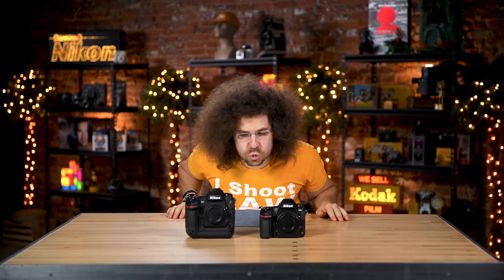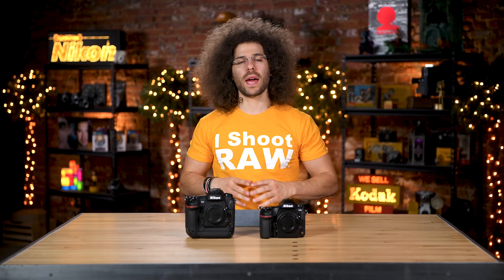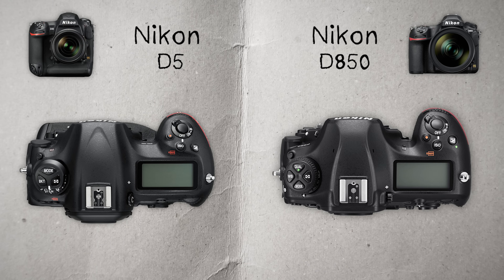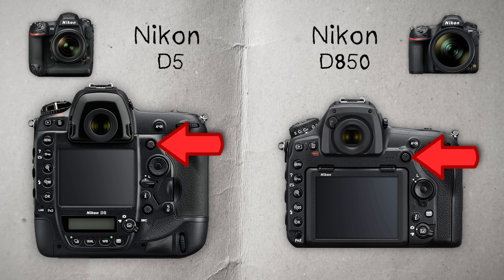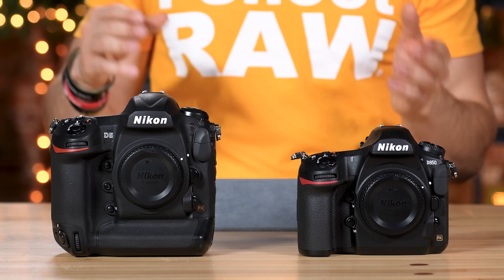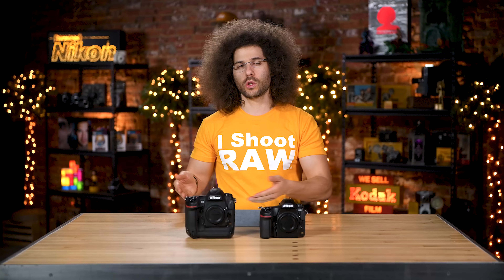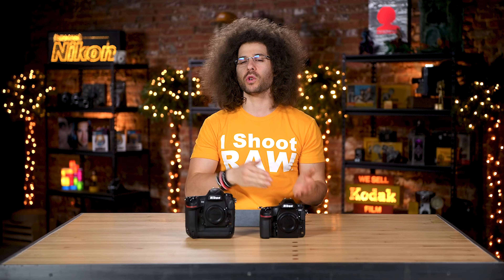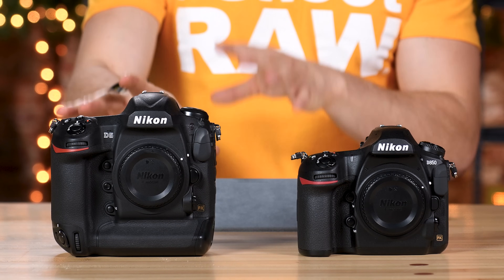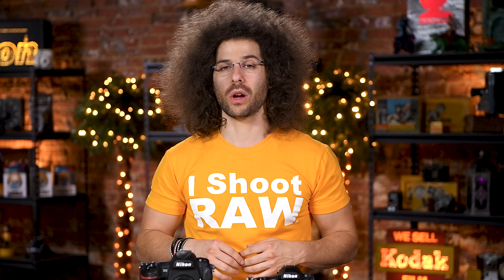Wind tunnel test: checkmark D850. Now let's talk about joysticks and buttons. The layouts on both cameras are very similar — the ISO button is in the same place, there's a joystick for moving focus points, and you have back-illuminated buttons on both. The one thing you don't have with the D850 is a built-in grip, whereas the D5 is a behemoth with the grip already built in. Neither gets a checkmark because there are pros and cons to both — but because you save so much money buying the D850, you have money left over to buy a grip and glass.